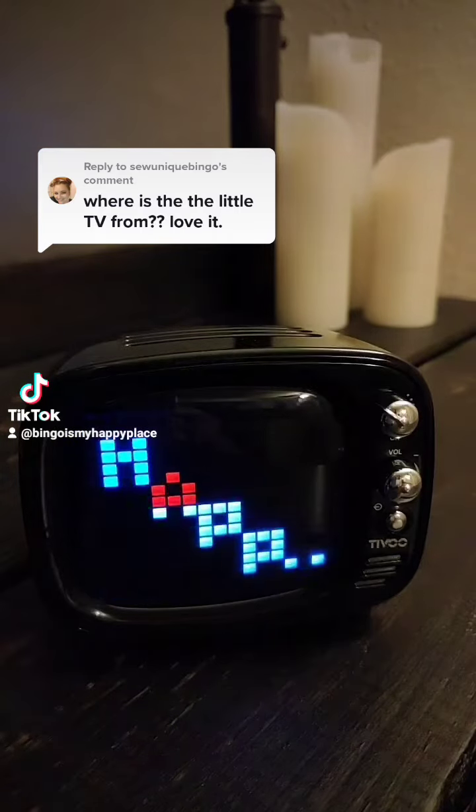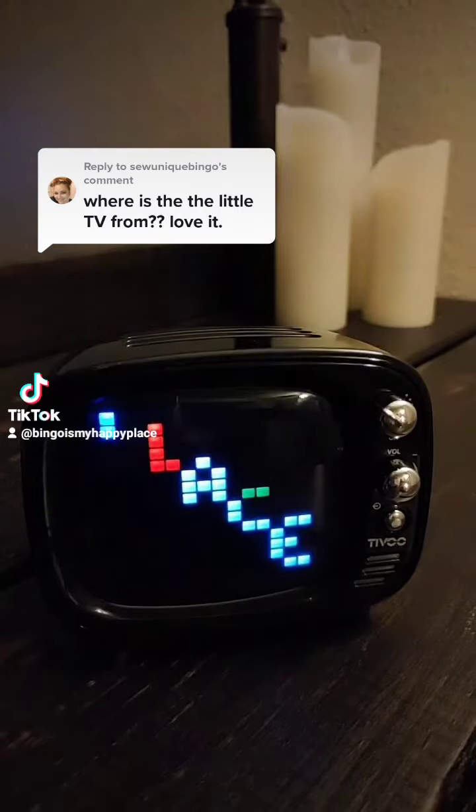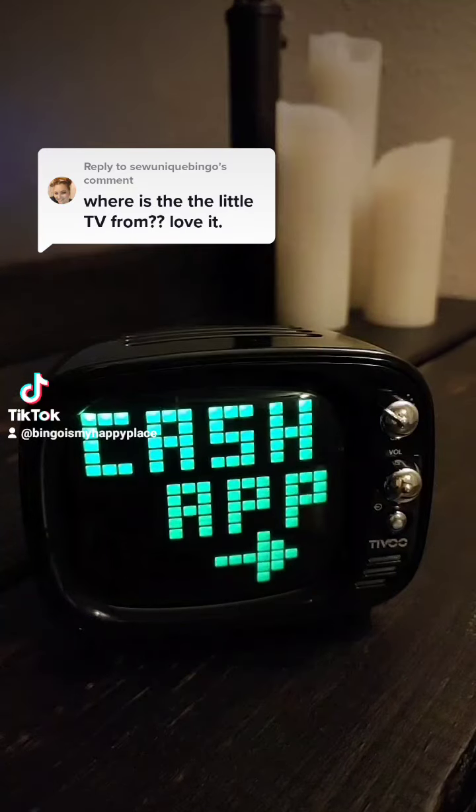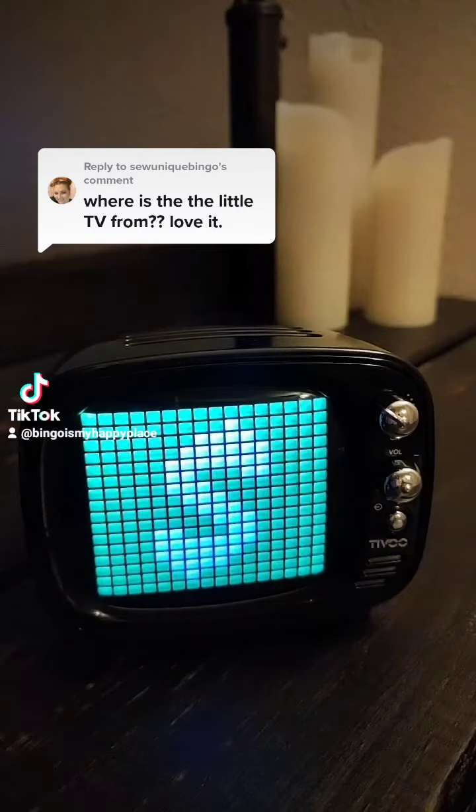So I got this on Amazon. It's from a brand called Divoom. It's going for $59.99. I'm going to put my Amazon affiliate link on here — you don't have to click it, I'm just putting it out there.